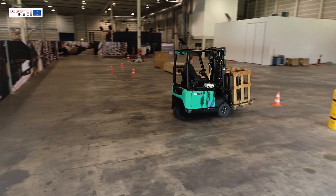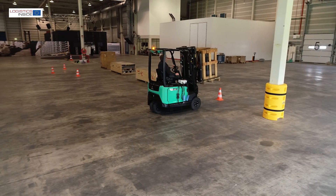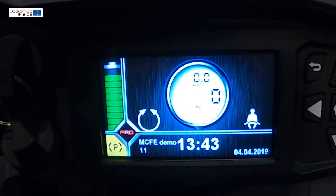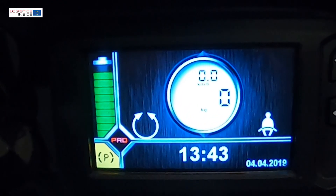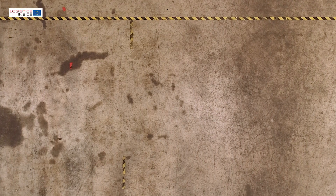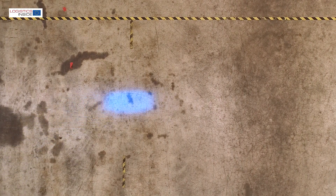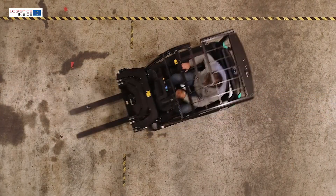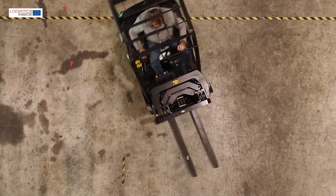The biggest innovation of the Edea trucks is the 360 degree steering system on the new 3 wheelers. This system can be switched on and off via the software, and until now we only knew the system from reach trucks. The 360 degree system provides a very smooth direction change when it covers 180 degrees.